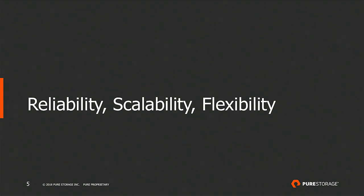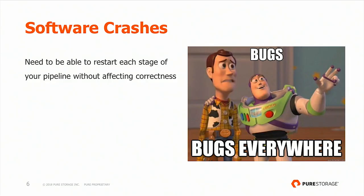This talk focuses mostly on reliability, scalability, and flexibility — things we've been working on for the last year. We narrowed it down to three aspects. The first one is software crashes. You cannot do anything about it. No matter how good you are as a developer, and no matter how good your testing — unit tests, functional tests, integration tests — stuff will break. In data pipelines it's no different. Different stages of your pipeline will go down, and you need to plan for that from the beginning.